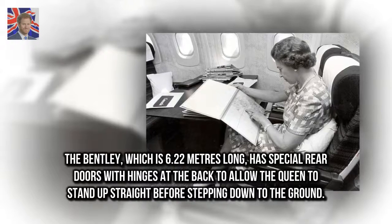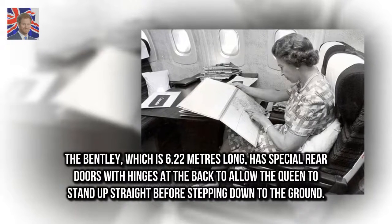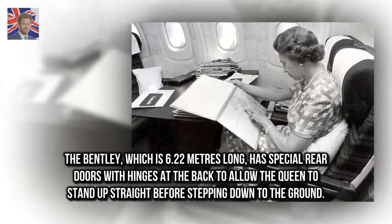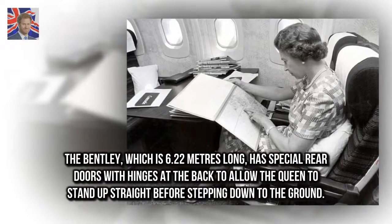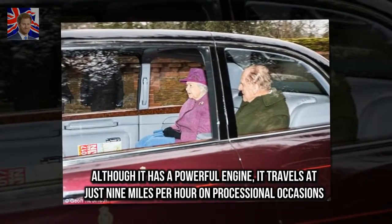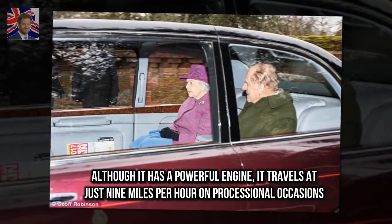The Bentley, which is 6.22 meters long, has special rear doors with hinges at the back to allow the Queen to stand up straight before stepping down to the ground. Although it has a powerful engine, it travels at just nine miles per hour on processional occasions.